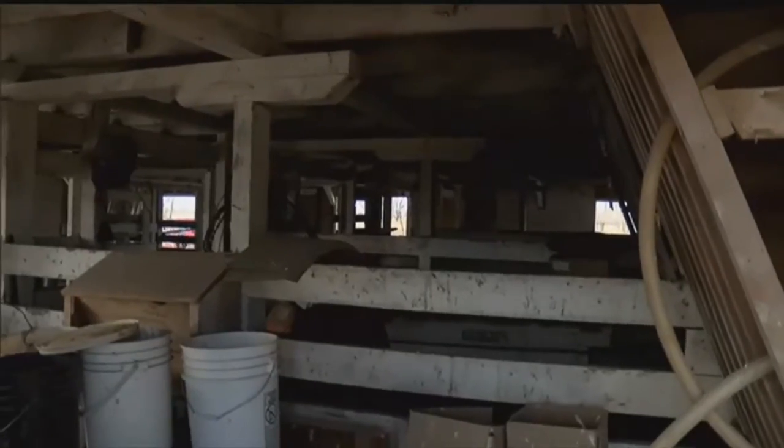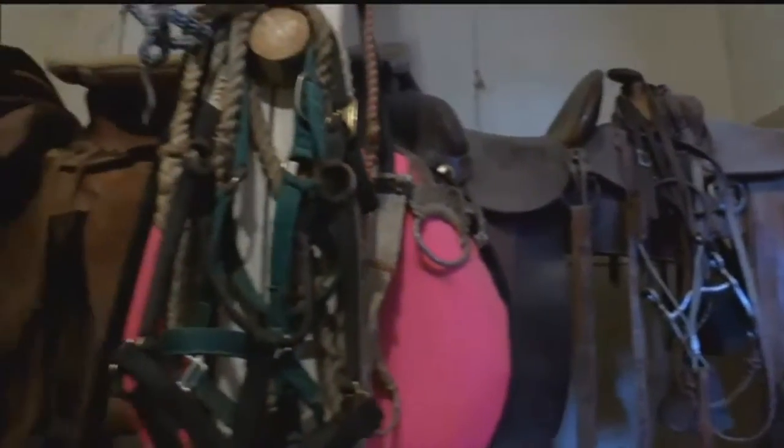Allen decided to put a new look on the outside, but everything on the inside is pretty much staying as is. There's all new sheeting on the exterior, new trim, new windows.